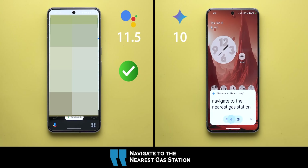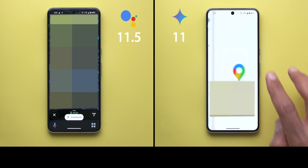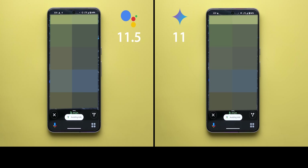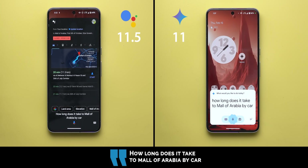Navigate to the nearest gas station: Google Assistant navigated to a nearby gas station right away, while Gemini provided directions saying 'it will take three minutes.' Both got correct answers, but Google Assistant navigated immediately which is more useful. With Gemini I had to tap the screen to start navigation, so half a point extra goes to Google Assistant.